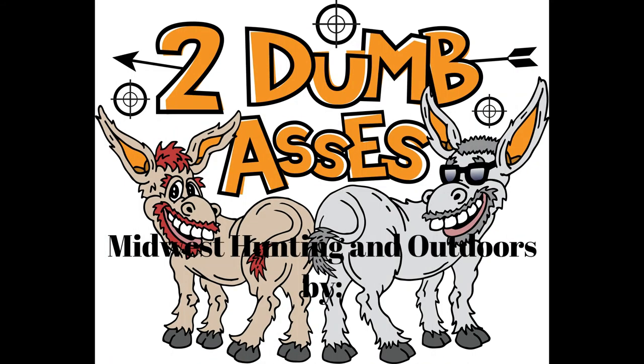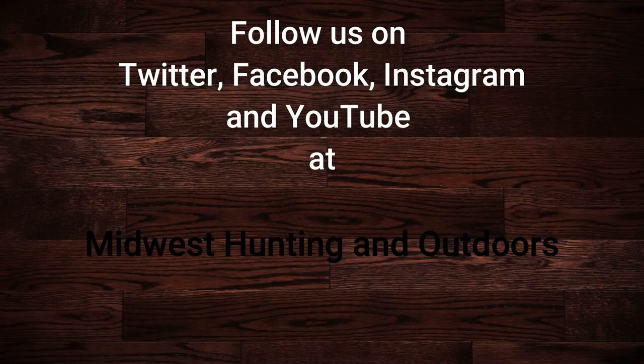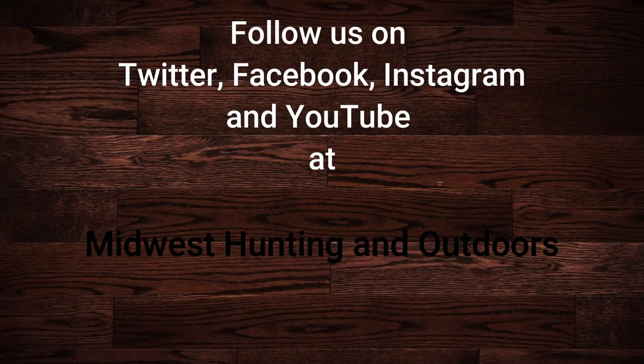Thanks for watching. Our sponsorship is Pete and Shorty's in Clarksville, Iowa. We'd love for you to click the Like button, give us comments on this episode, and hit that Subscribe button — it really helps us. Be safe, have fun, and get outdoors. Thanks for listening or watching our show. Subscribe to our channel on YouTube and follow us on Twitter, Instagram, and Facebook. This is Two Dumb Asses signing off — until next time, be safe, have fun, and get outdoors.